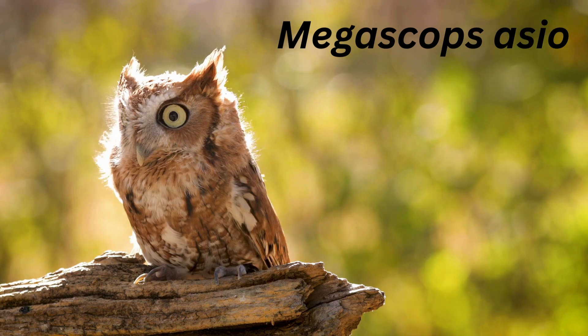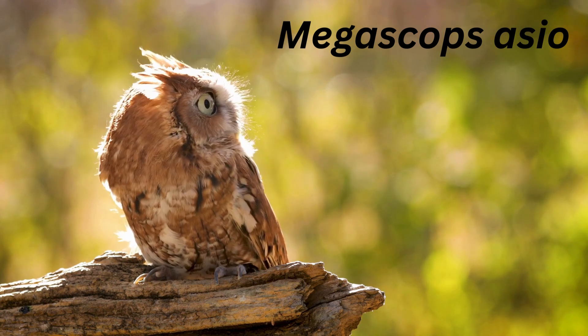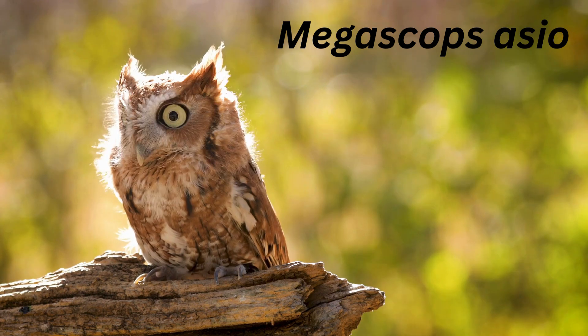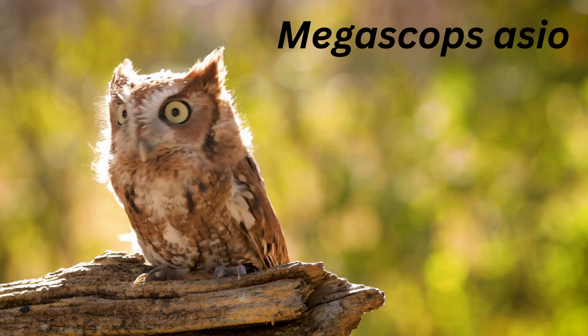The Eastern Screech Owl is a small nocturnal owl that is common in North America. Eastern Screech Owls can rotate their heads 270 degrees and have asymmetrical ear openings. One ear is higher than the other to help them pinpoint sound.